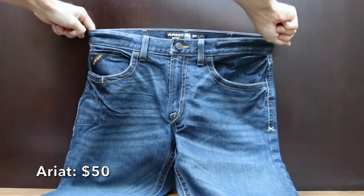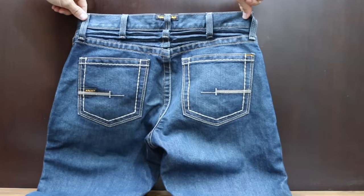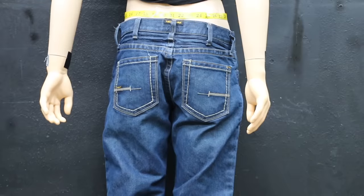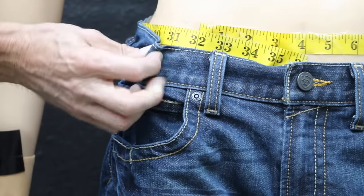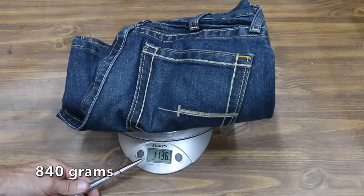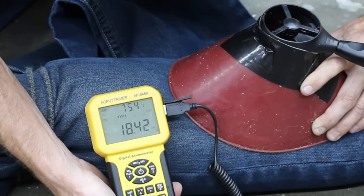At a price of $50 are the Ariat Men's Rebar M4 Low-Rise Durastretch Bootcut Jeans, made of 75% cotton, 24% polyester, and 1% spandex. The M4 Rebar claims to deliver two times more durability. The Ariat brand is made in Mexico with a waist of 32.25 inches, front pockets 6.75 inches, and back pockets 6 inches. Ariat jeans weigh 1 pound 13.6 ounces, and move into second place with around 18.6 miles per hour for breathability.